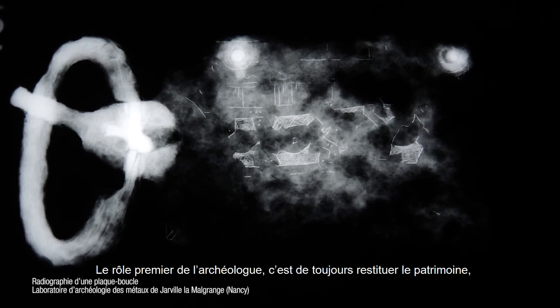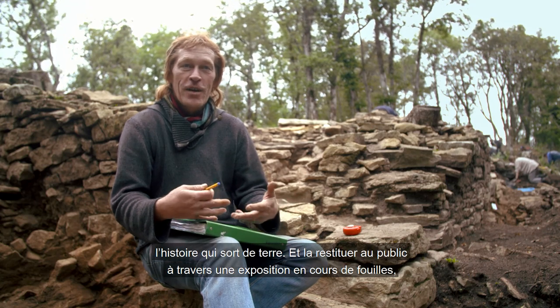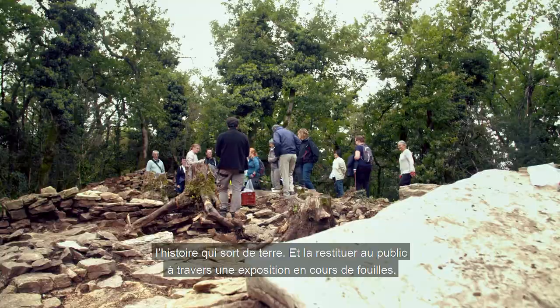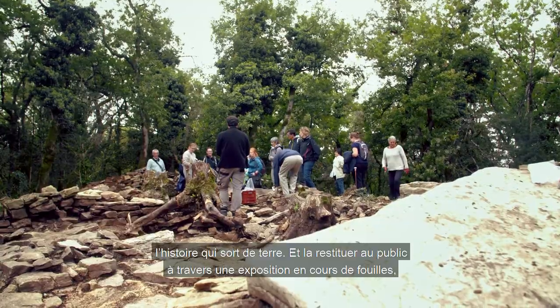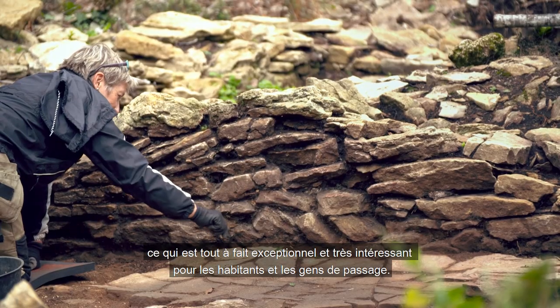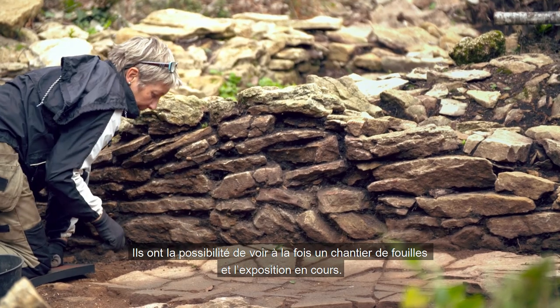Le rôle premier de l'archéologue, c'est de toujours restituer le patrimoine, l'histoire qui sort de terre, et la restituer au public, à travers une exposition en cours de fouille, ce qui est tout à fait exceptionnel, et très intéressant pour les habitants ou les gens de passage. Ils ont la possibilité de voir à la fois un chantier de fouille et l'exposition en cours.